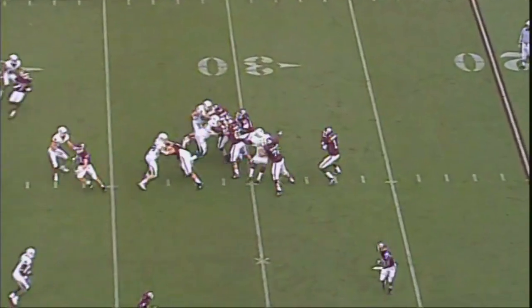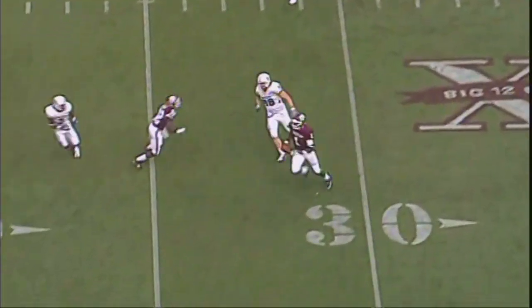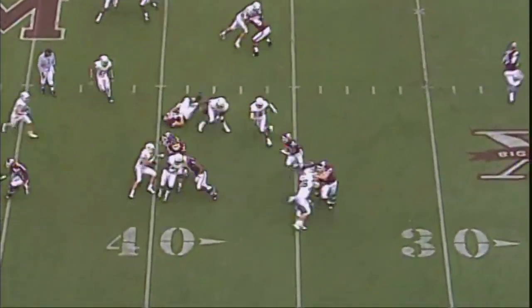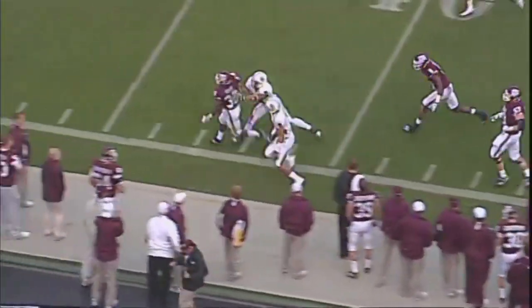Third down, need about three here. Want to throw it. Dancing around. He's running this direction. Does he have an angle to get this out? And Gray, the running back — Gray just got it. He's through the hole on the left side. He is to midfield, down the sideline.